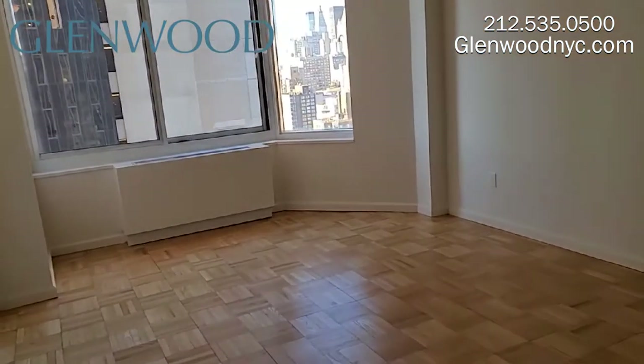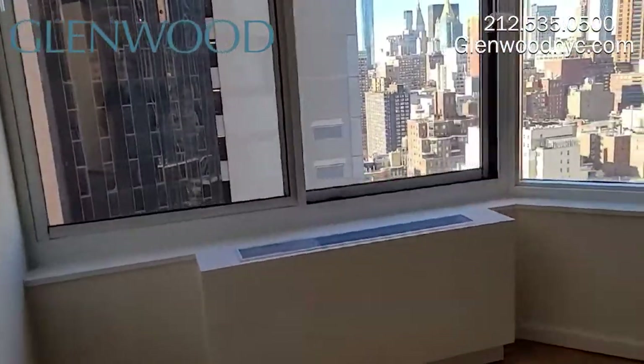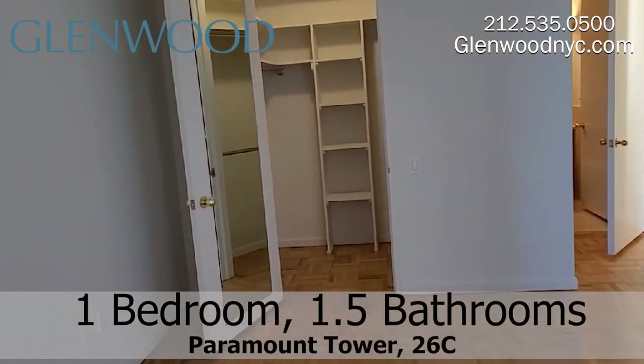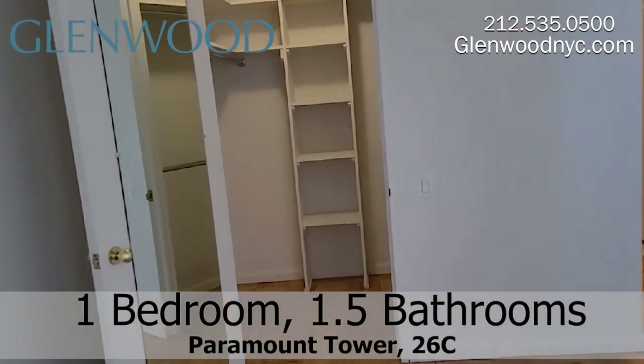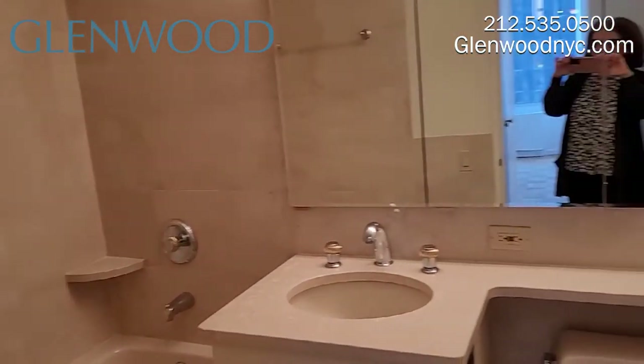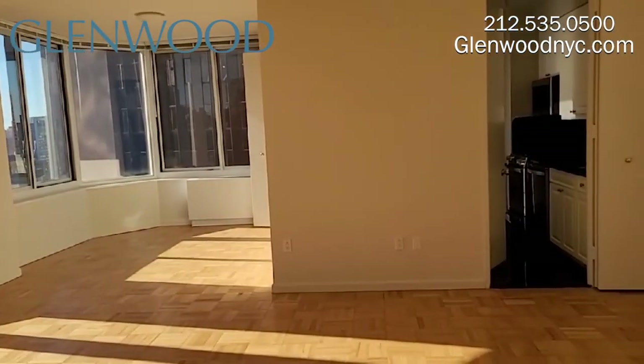This large bedroom can comfortably fit a king-size bed set. These windows also provide you with wonderful views to the south and west, and there's plenty of closet space, including a walk-in closet. The all-suite marble bathroom has a deep-soaking tub and three mirrored medicine cabinets. This home can also be converted to a two-bedroom.